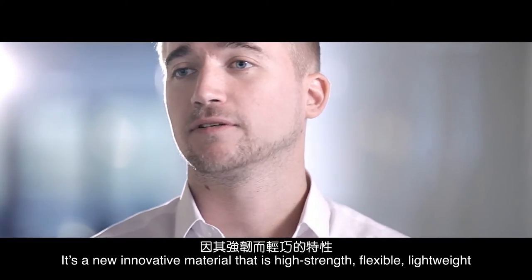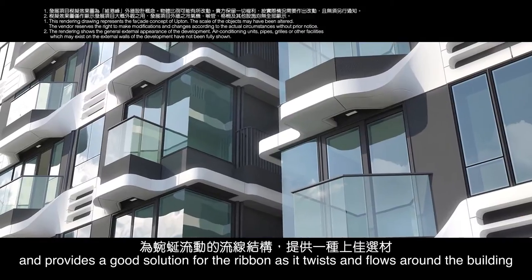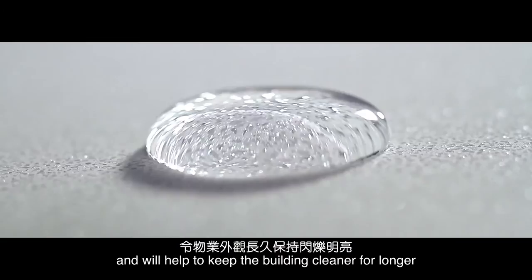GRC is a new innovative material that is high strength, flexible, and lightweight. It provides a good solution for the ribbon as it twists and flows around the building. GRC also has water-repelling properties, which will help to keep the building cleaner for longer.